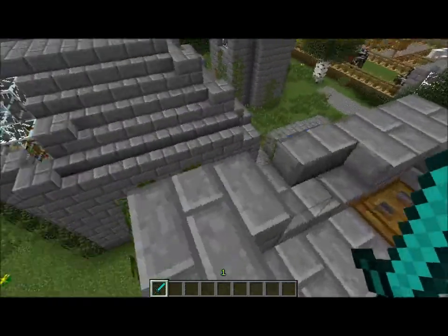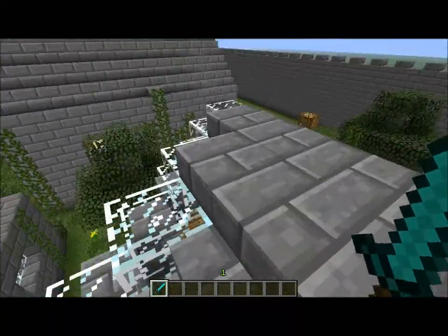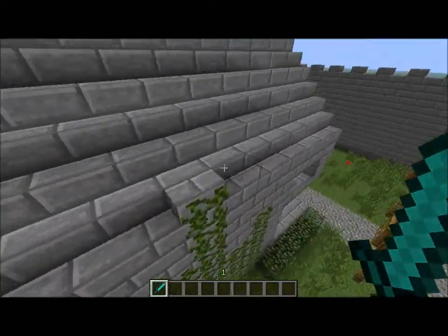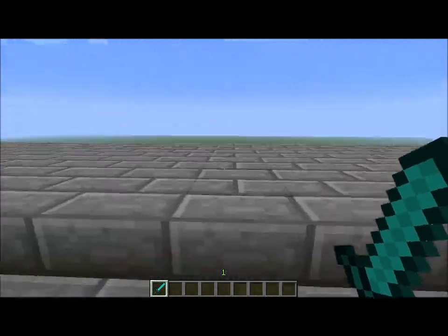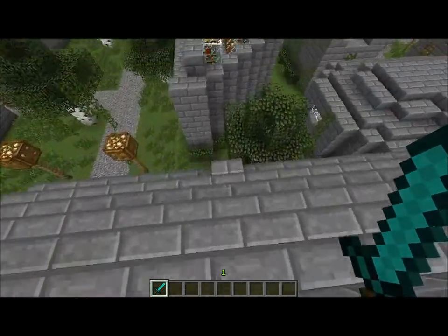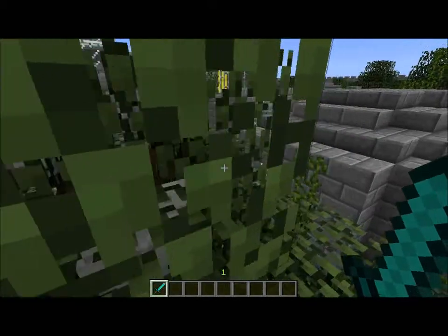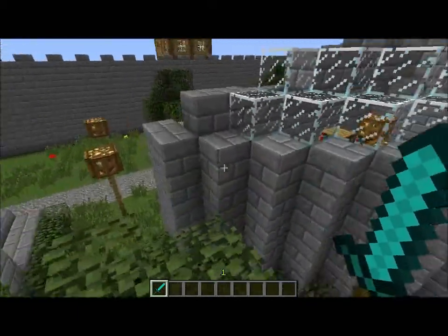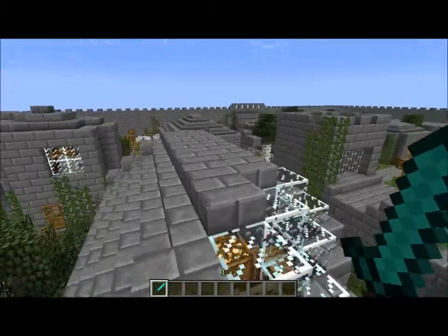I think it'd be like a really good battle map if there weren't any villagers in it, which I might do for my server. I might just make it a little bit more destroyed and stuff. I think that'd be really cool. And if I end up doing that, I'll make a video of me and my friends playing it.